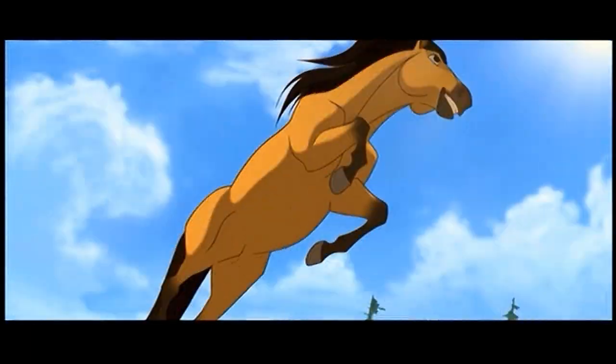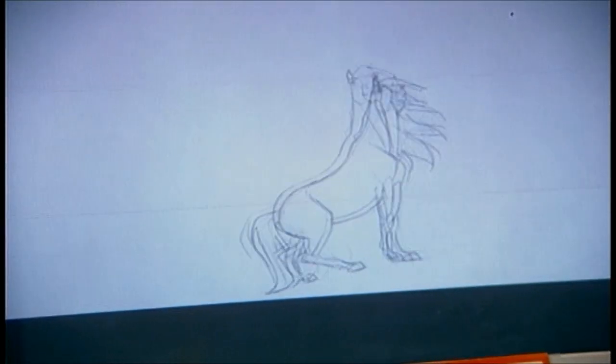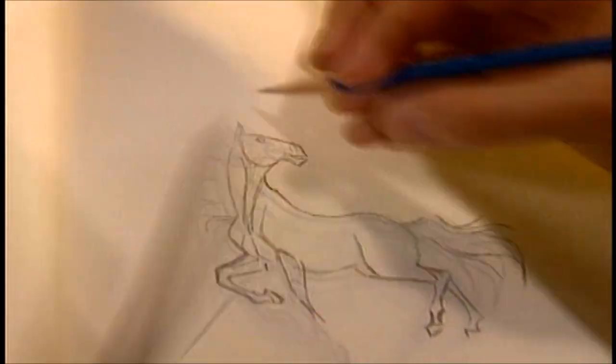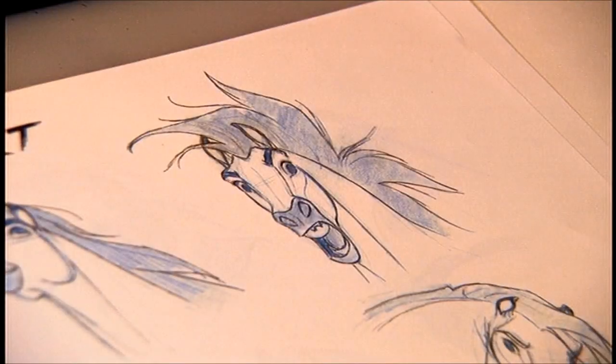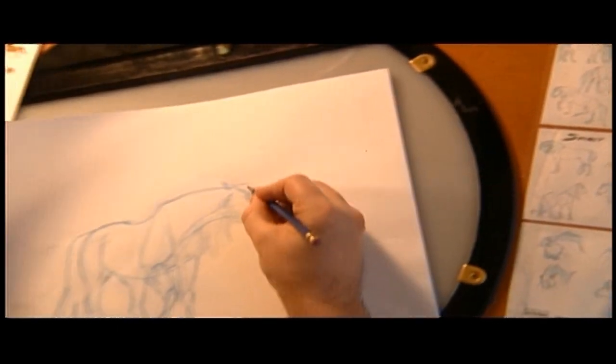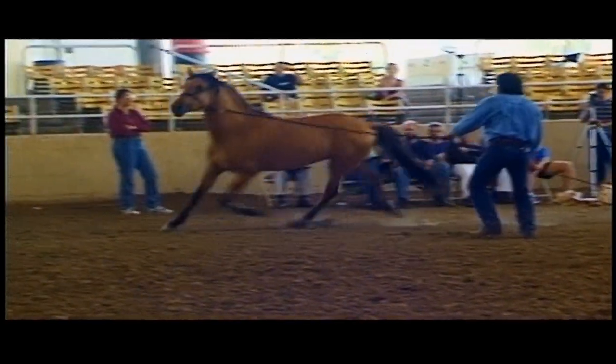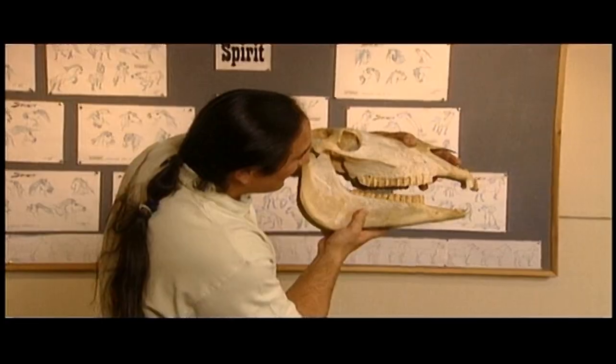Spirit presented other challenges to the filmmakers, such as realistically rendering the complex movements of a horse. Animating Spirit is the most difficult animation assignment ever given. There's nothing more difficult than to animate a horse. We are very lucky here at DreamWorks that we have one of the greatest animators working today, James Baxter. It was quite daunting at the beginning because when I first started to draw horses, I suddenly realized how little I knew. So we went to experts — anatomy experts — anything we could get our hands on to figure out what makes these animals work.